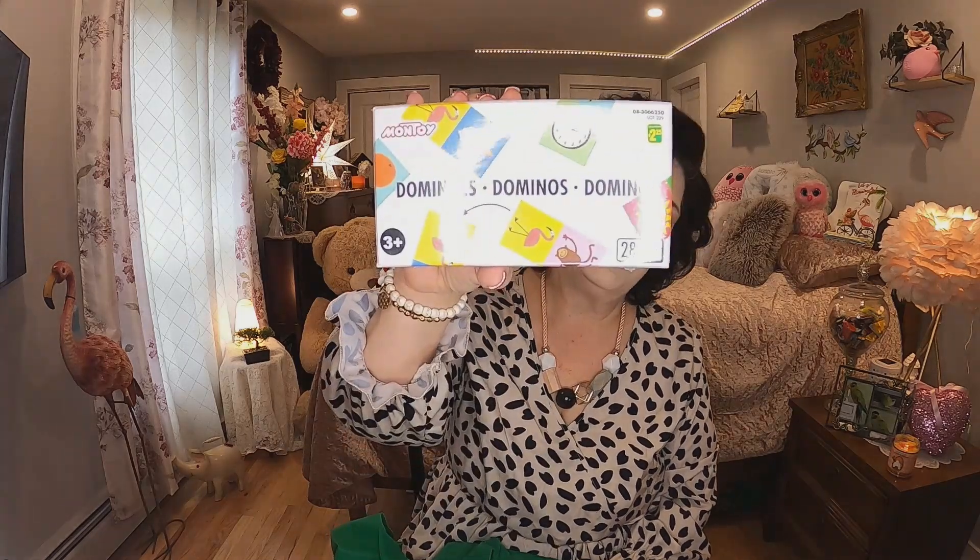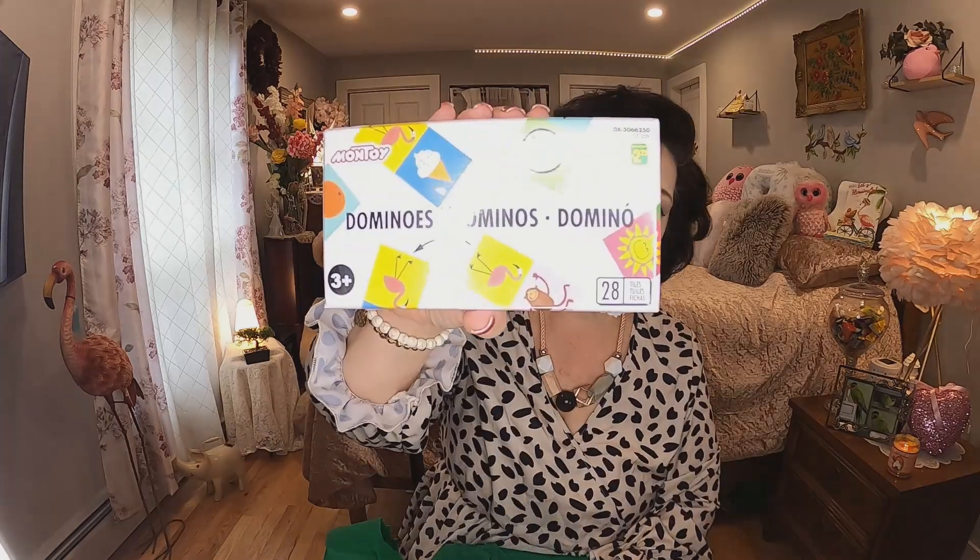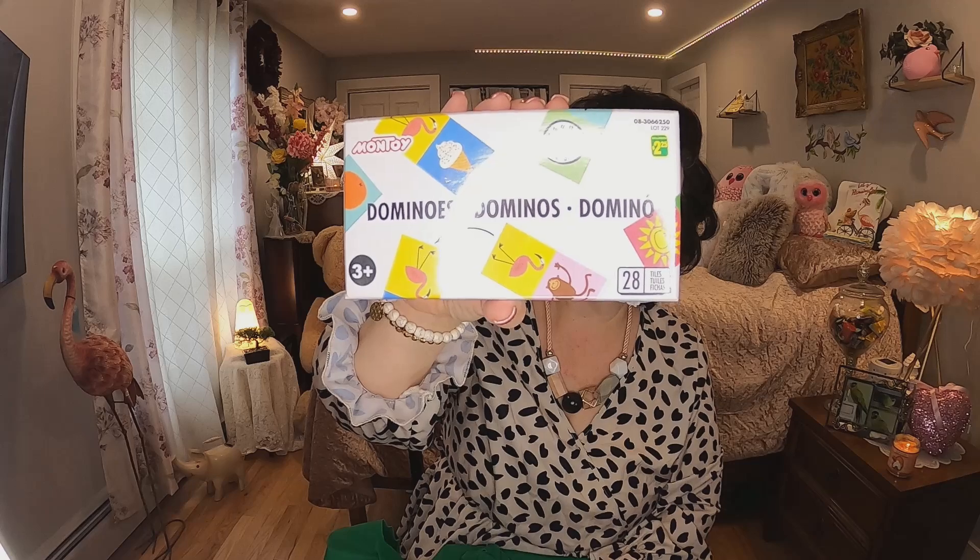The next thing I got were $2.25 — these were new to my Dollarama — dominoes! I love dominoes, I used to play them when I was a kid. It's 28 pieces and I was pretty happy to see those. I absolutely love a game of dominoes.